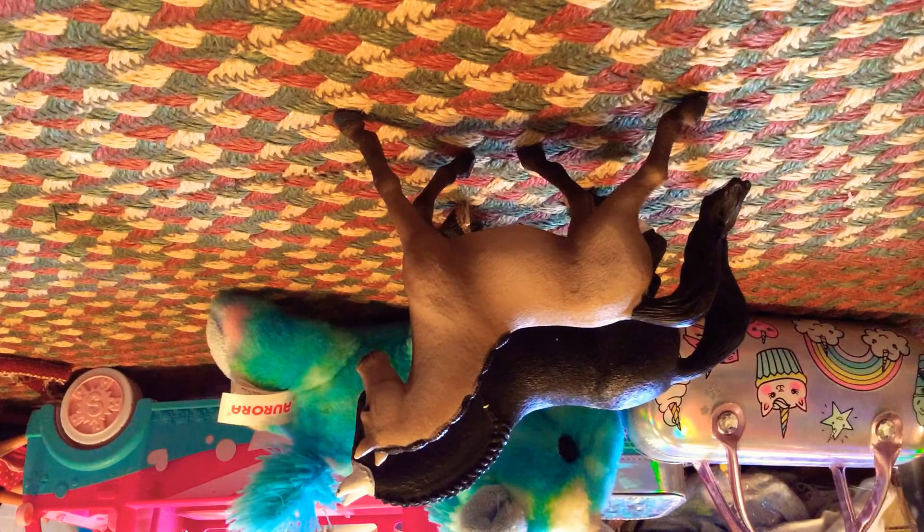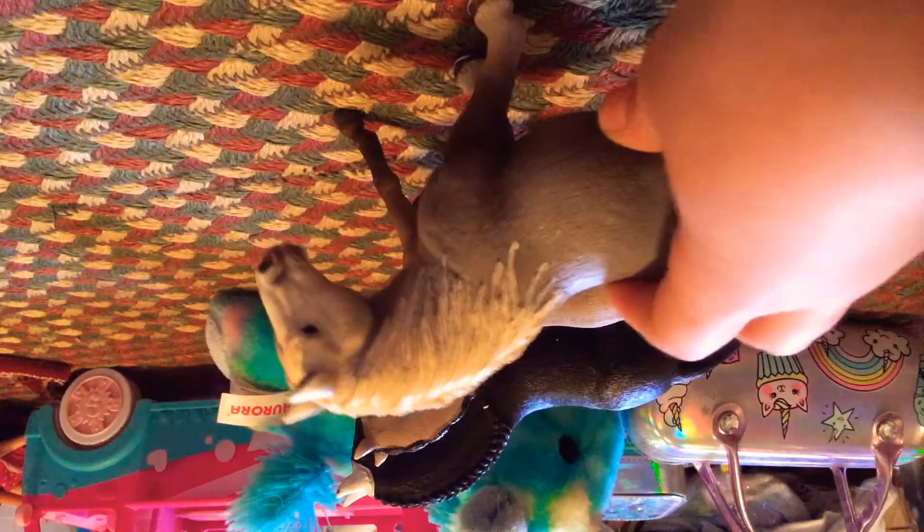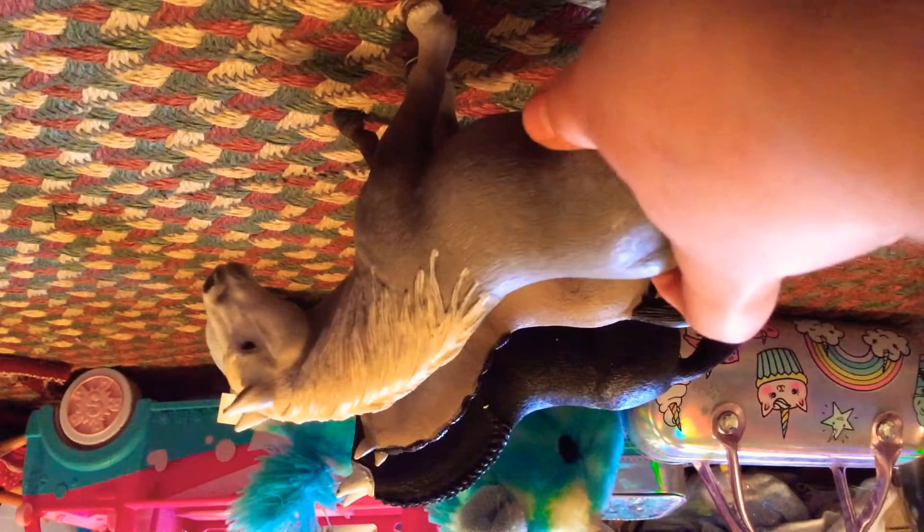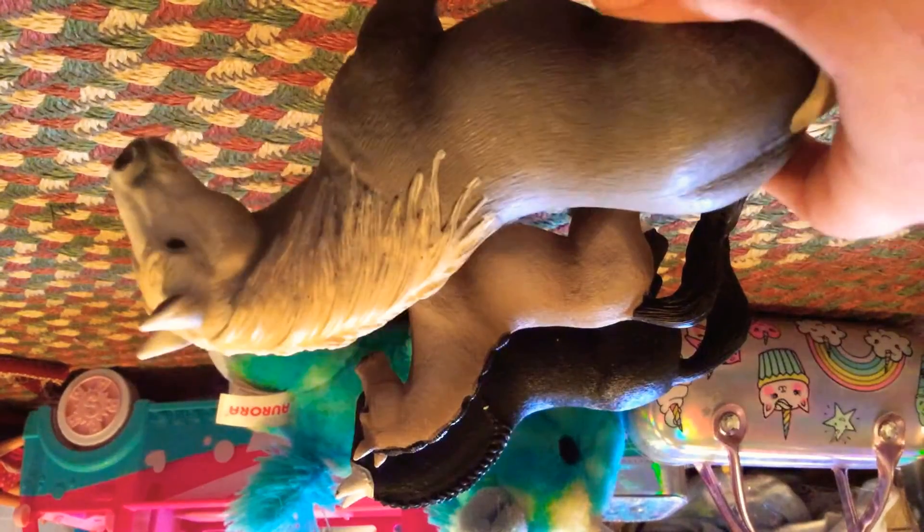And then another horse that I have is this Clydesdale. He is definitely one of my favorites. He is just really pretty. He has horseshoes on, which are really pretty. He has a beautiful white face. And if you look closely, he has some little dapples — you can't really see them. Oh, there we go, now you can kind of see them on this side. So he's just really, really pretty.